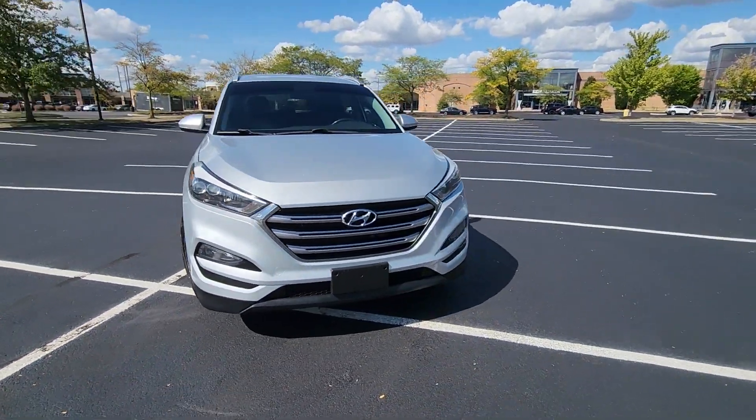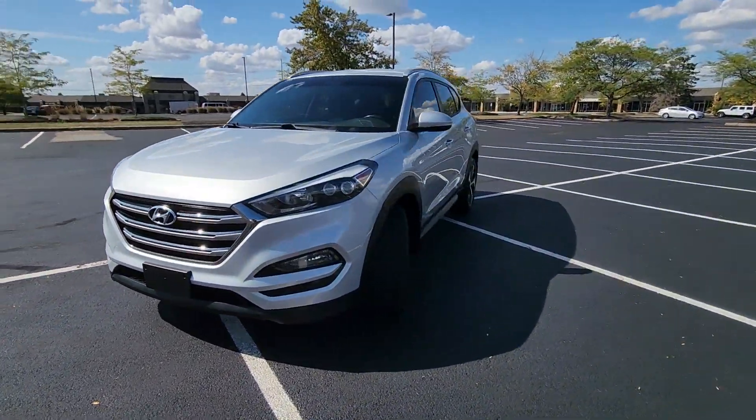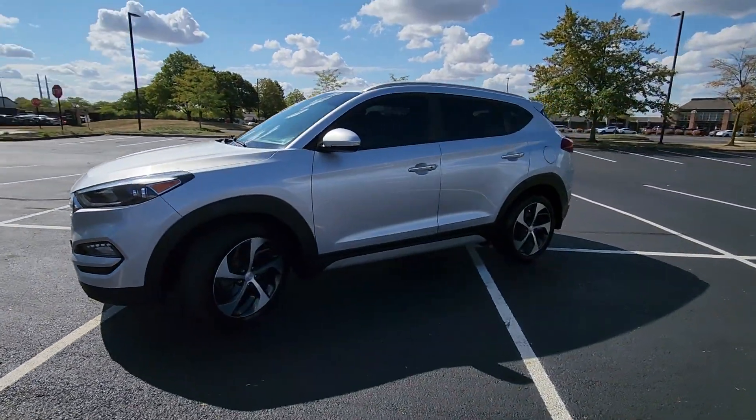2018 Hyundai Tucson. This SUV offers space as well as power and performance.